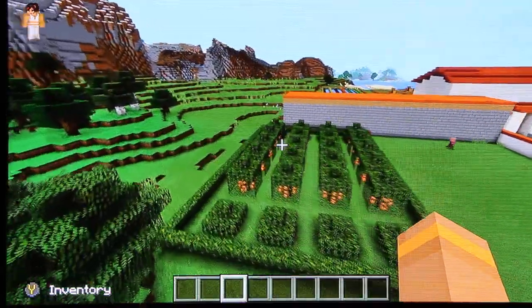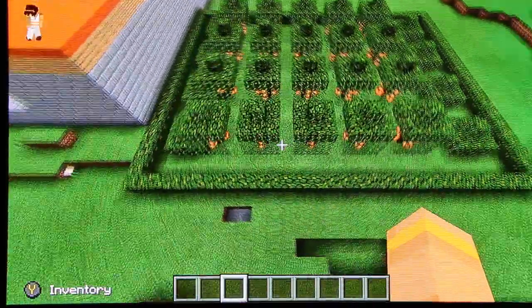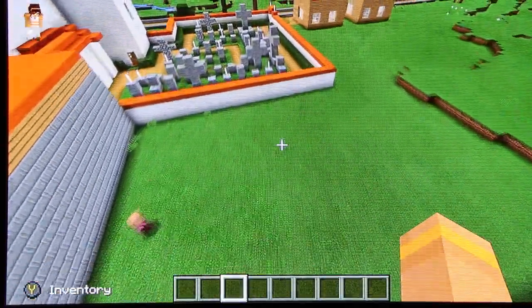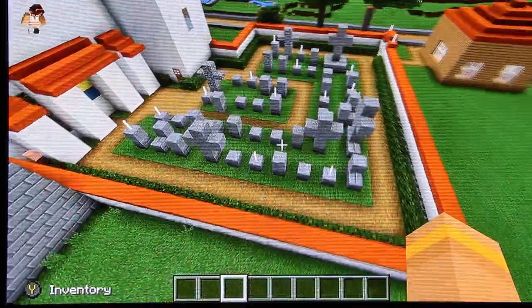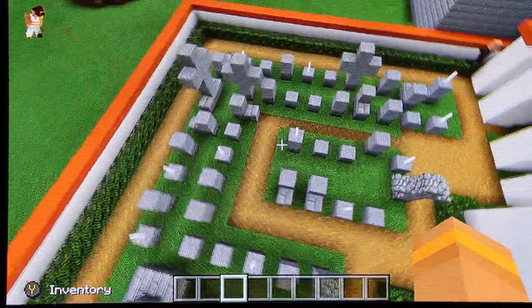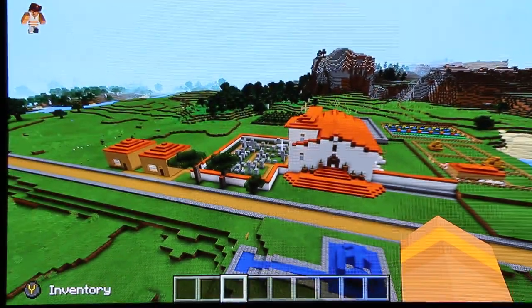Here is the vineyard, where we grow grapes and olives. And sadly, last is our cemetery, where we bury our dead. Thank you for watching this video of San Jose Mission.